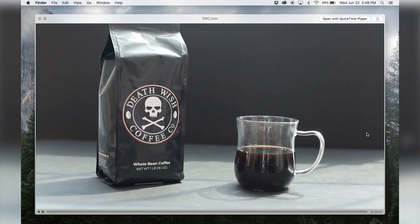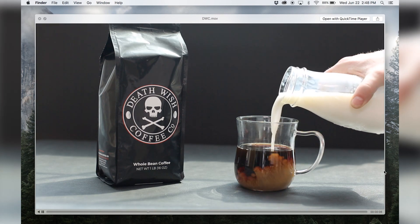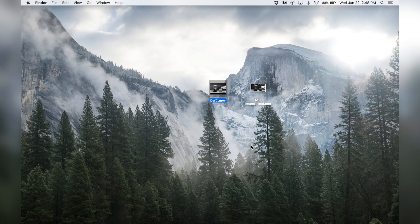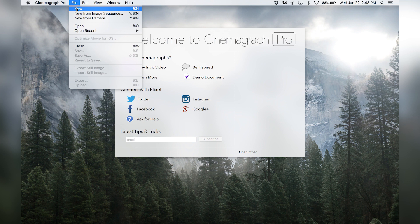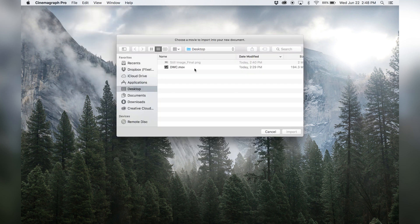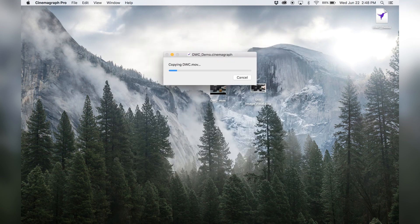Let's take a look at the footage. I'm using a video of milk being poured into a mug of coffee. Shoot your own footage with a DSLR or an iOS device using a tripod, or use stock footage from websites like Videoblocks. I'll open up Flixel Cinemagraph Pro from my dock. To create a new cinemagraph, select File, New. Select the video you're going to import into Cinemagraph Pro and rename it so you can keep track of the original file and your cinemagraph file. The video file is getting copied over.